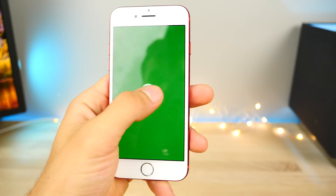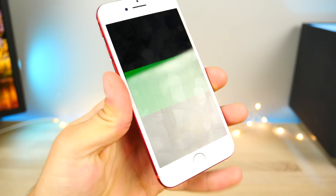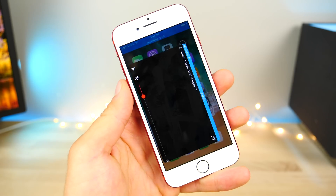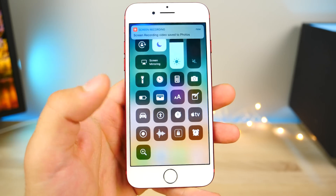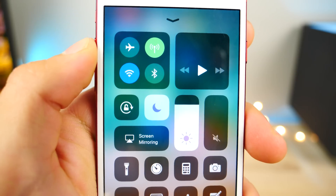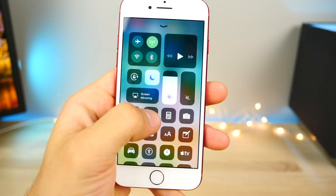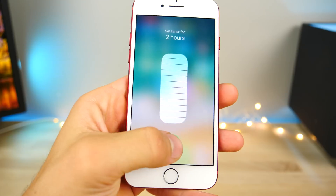The new screen record feature built into iOS will not let you record Netflix. This is what happens when you're attempting to record Netflix, Hulu, or any third-party video application — it just glitches out and will not let you record. Something interesting about the screen record feature: you can enable and disable it just like that, super simple. But while you have it enabled, you can 3D touch on it and actually disable microphone audio as well.